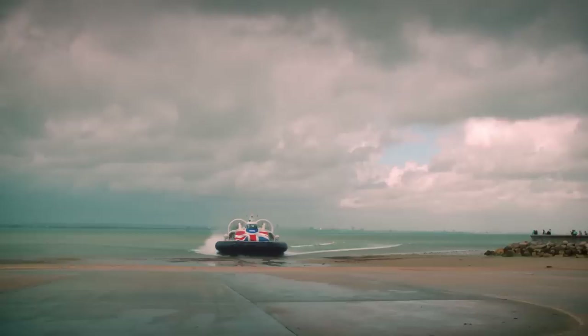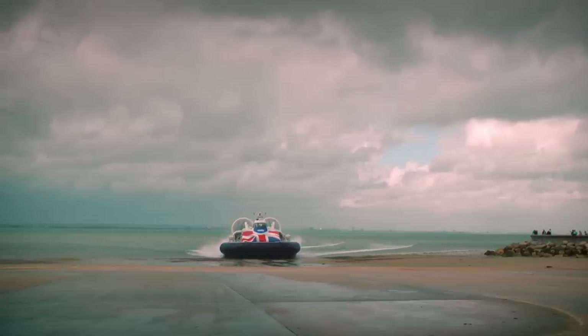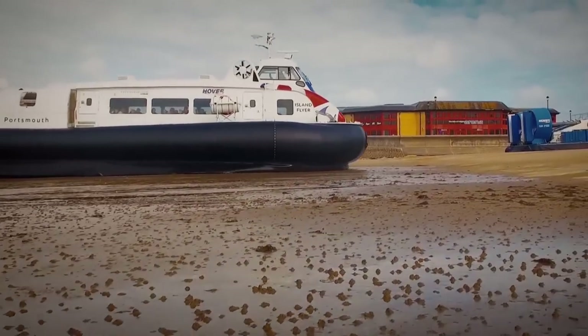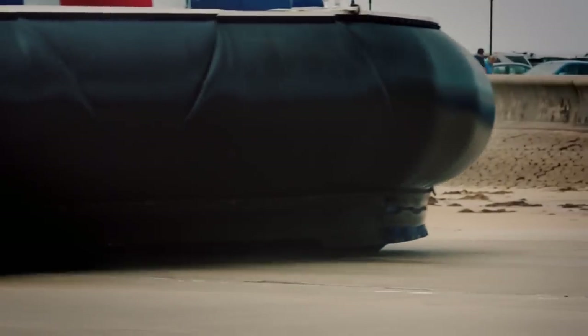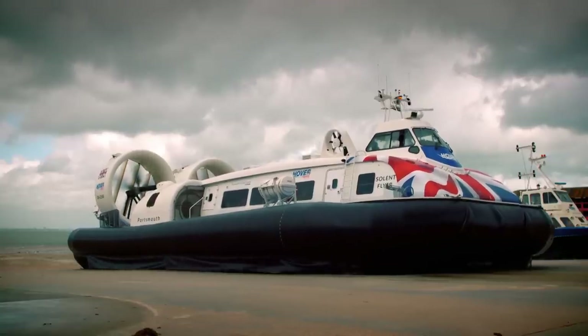Hovercraft pilot Jock Derrick has made 30 successful trips back and forth, dodging and weaving through the regatta traffic. The hovercraft has been running for hours and now it needs to fill up.